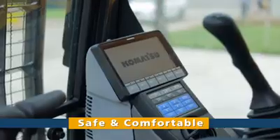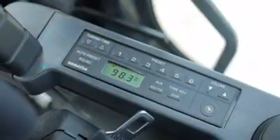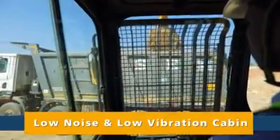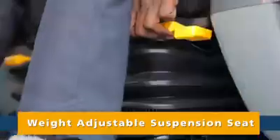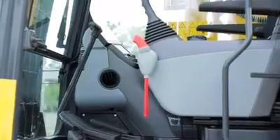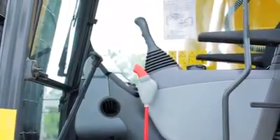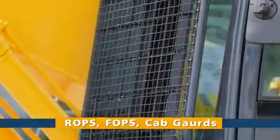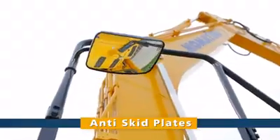Safety and comfort have been pivotal in designing the PC-210-10M0. Operators will have a safer and more productive time in the spacious, low noise and low vibration cabin. A weight-adjustable suspension seat, pressurized cab, and automatic air conditioning make it the most comfortable cabin in its category. The PC-210-10M0 comes with a host of features to ensure safety in operation and during maintenance.